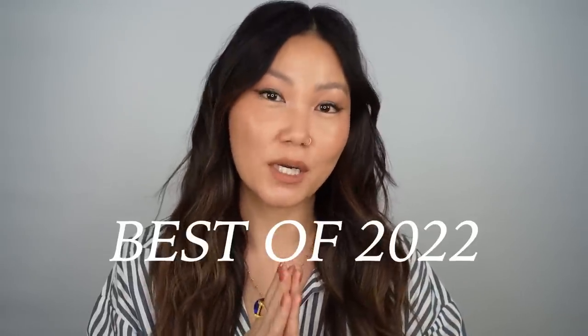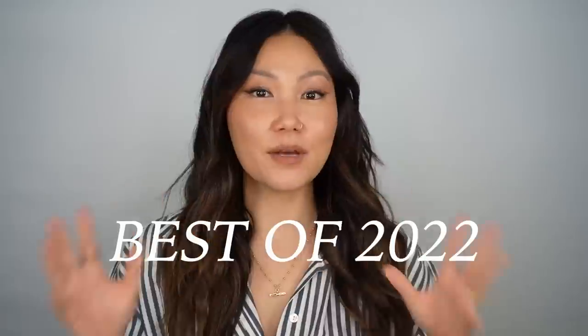Hello everyone, welcome back. It's that time of year again — we are talking about the best products of 2022.